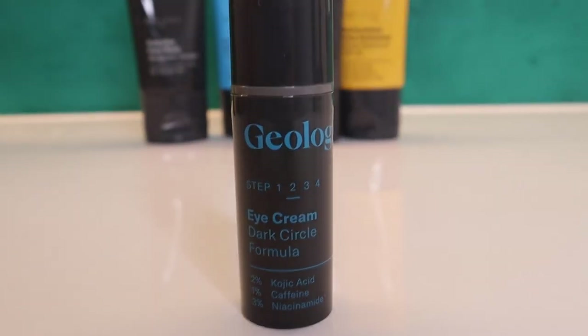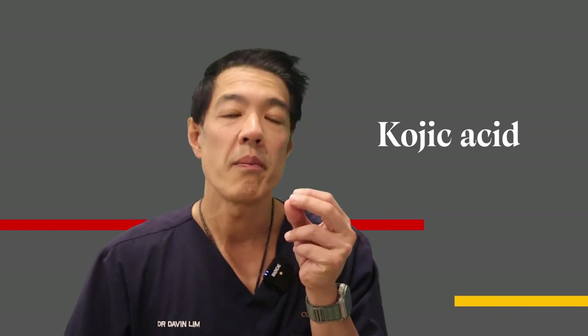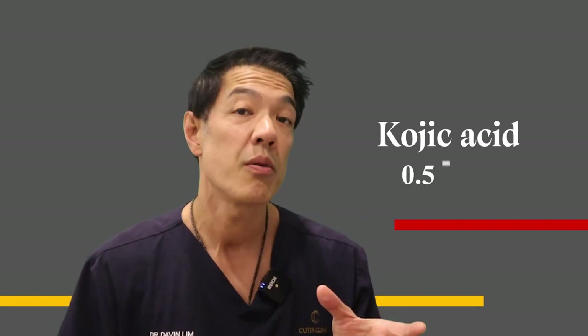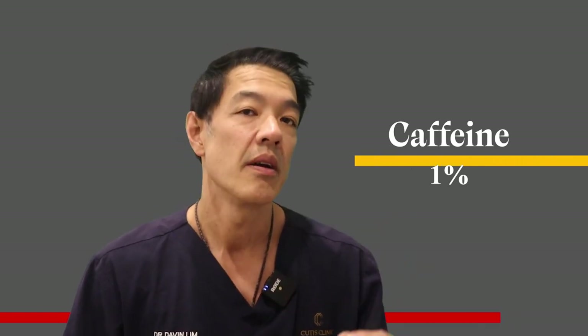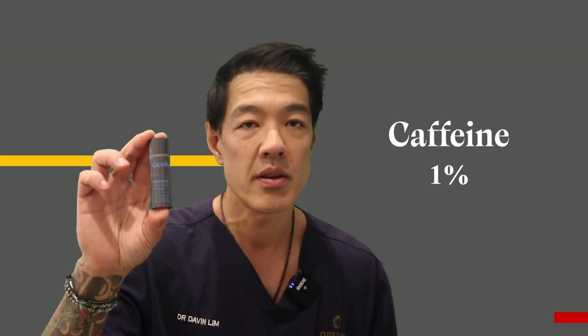The fourth product is an eye cream. I used to be against eye creams, but I've changed my mind. There are certain ingredients in an eye cream that can help, especially if you have dark circles. This formulation contains kojic acid, caffeine, and hyaluronic acid. Kojic acid is a proven pigment inhibitor — unlike hydroquinone where there are safety concerns — at concentrations of 0.5 to 2% with very little to no side effects. It also contains caffeine at 1%, which is an antioxidant that can prevent UV damage to the thin skin around your eyes and reduce blood flow to diminish the look of dark circles. Lastly, it contains hyaluronic acid at 2%, a very powerful moisturizing agent.